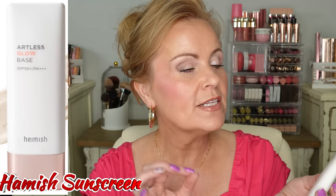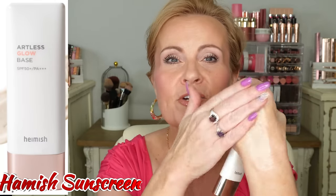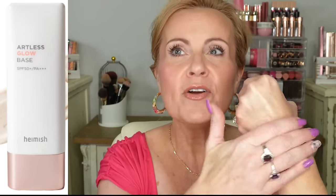This is a K-Beauty brand sunscreen from Hamish — it's the Artless Glow Base, an SPF of 50+. I am so impressed with this. It's a gel-like formula that just sinks in, but it's nourishing at the same time — hydrating, sinking in, doesn't interfere with any primer or foundation that I put on it. It's a nice, light feeling, very nourishing, hydrating sunscreen. Being new to me, it is really a great one and I'm loving how it plays underneath makeup.